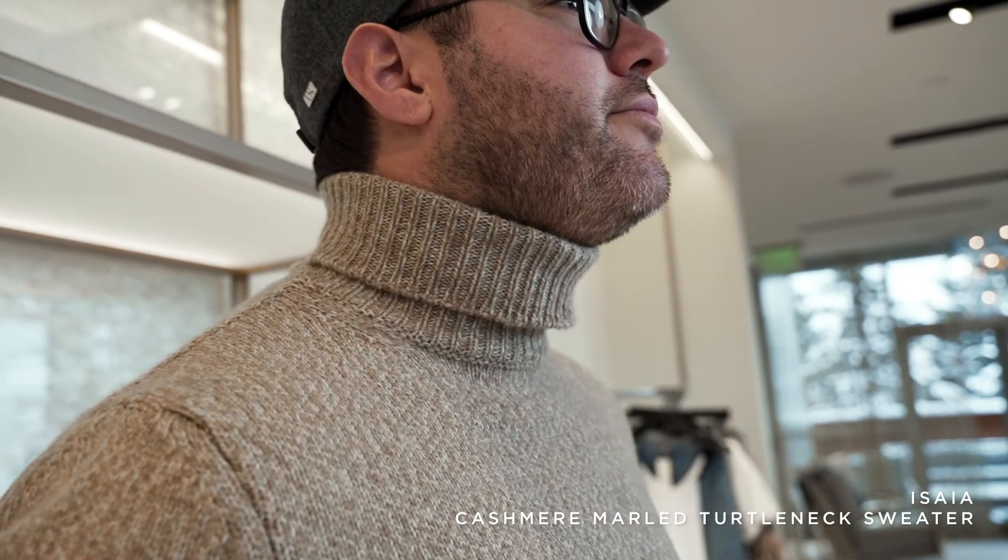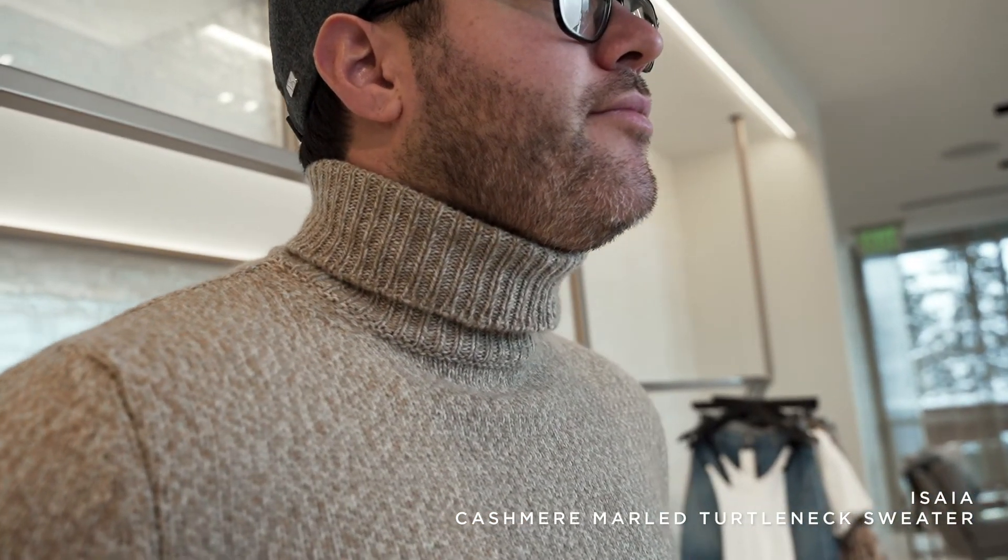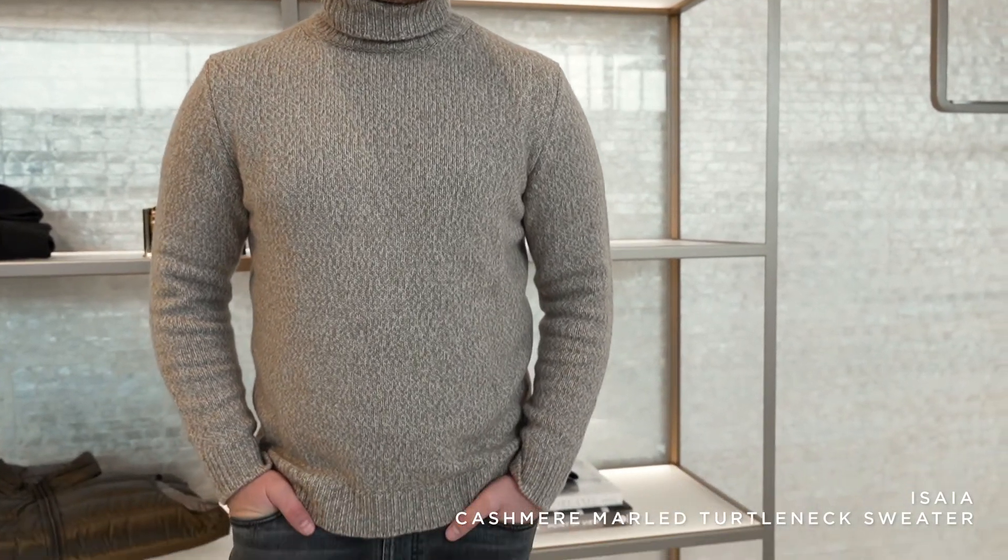For my fifth February essential, I'm wearing a chunky turtleneck. This one is from Isaiya — 100% cashmere and 100% amazing. Why a chunky turtleneck? It's transitional. You could layer this with a vest, and there are going to be days where it's 40 degrees here in Michigan with the sun beaming and you don't need a jacket. A nice chunky cashmere turtleneck is the best essential for February.